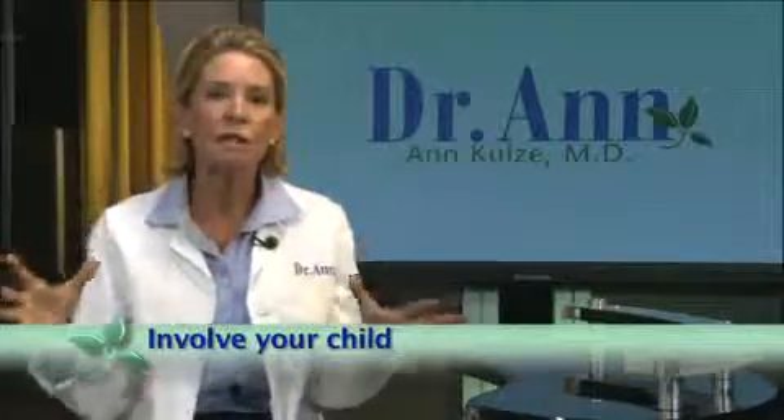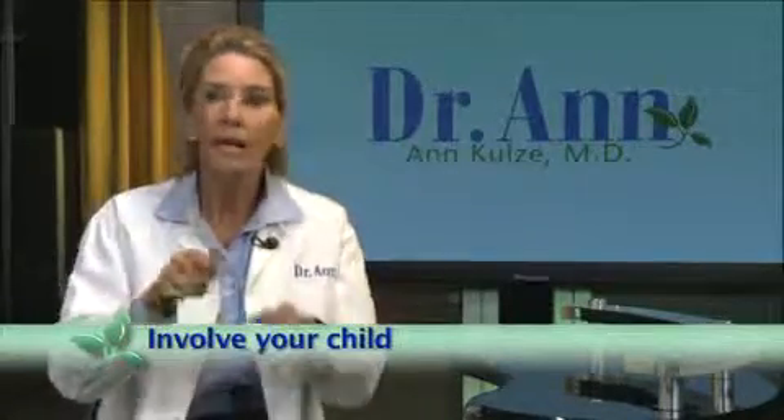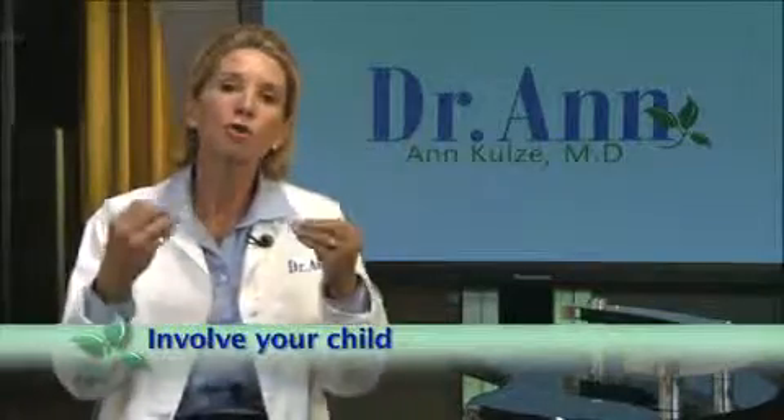Involve your child at every step of the way — in the grocery store, have them select the foods that you think are healthy. Involve them in the preparation: cutting up the fruit, putting it in the bag. We know that the more your children directly engage and utilize all their senses — smell, touch, taste, vision — the more apt they are to eat it.